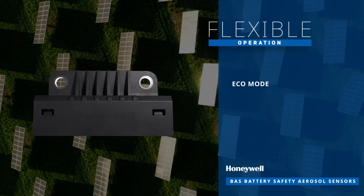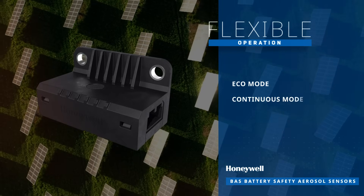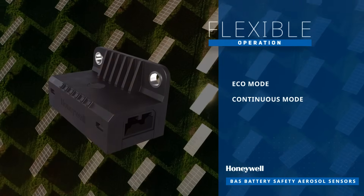These sensors operate in two modes — Eco mode and Continuous mode — offering flexibility for various applications.